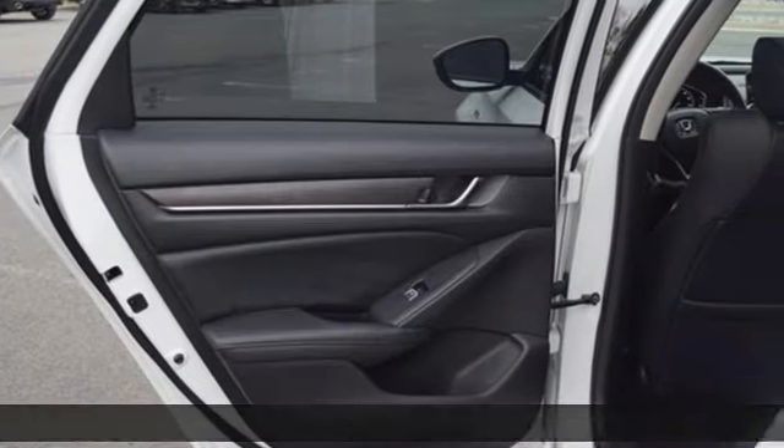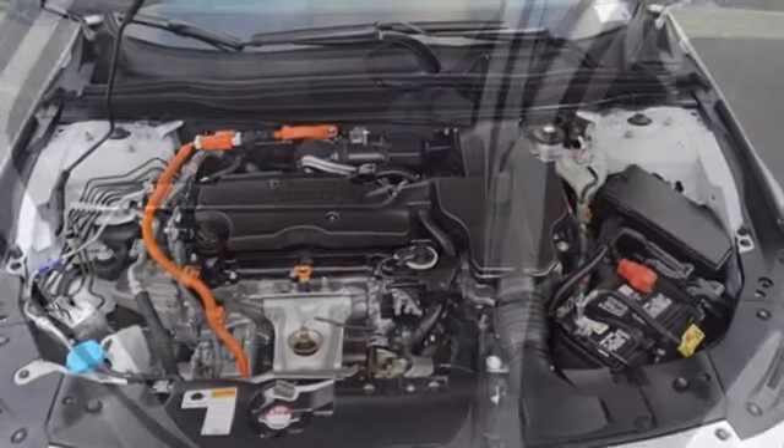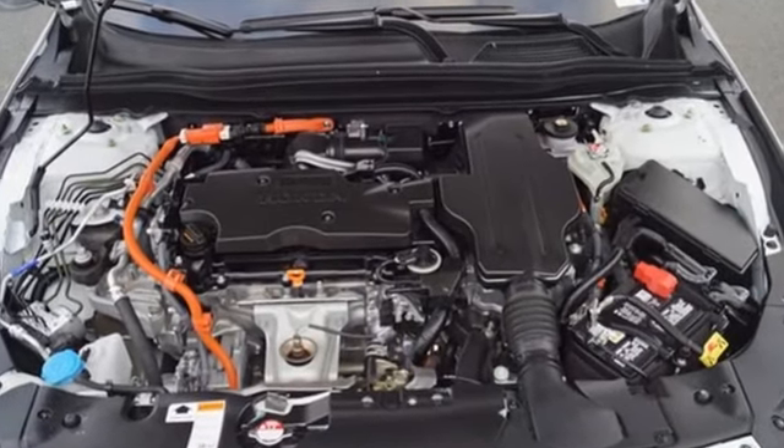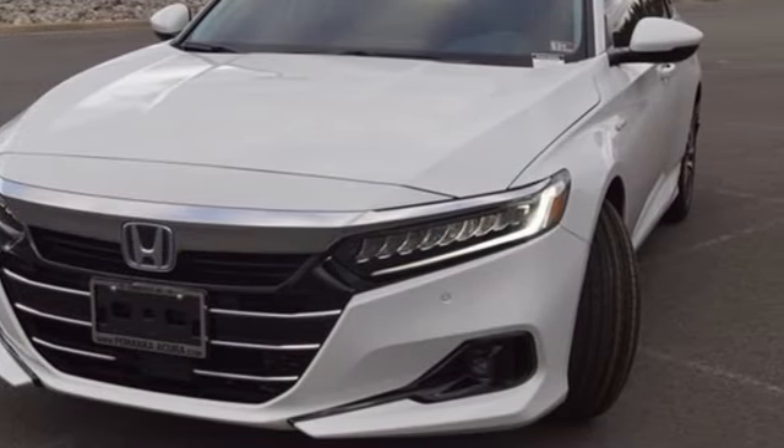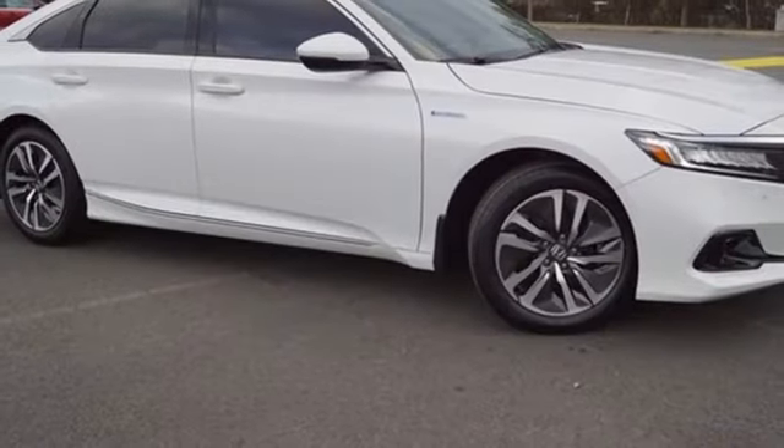And it comes with all the amenities you need: streaming audio, inductive device charging, front heated leather bucket seats, auto-dimming rearview mirror, remote engine start, dual-zone climate control.